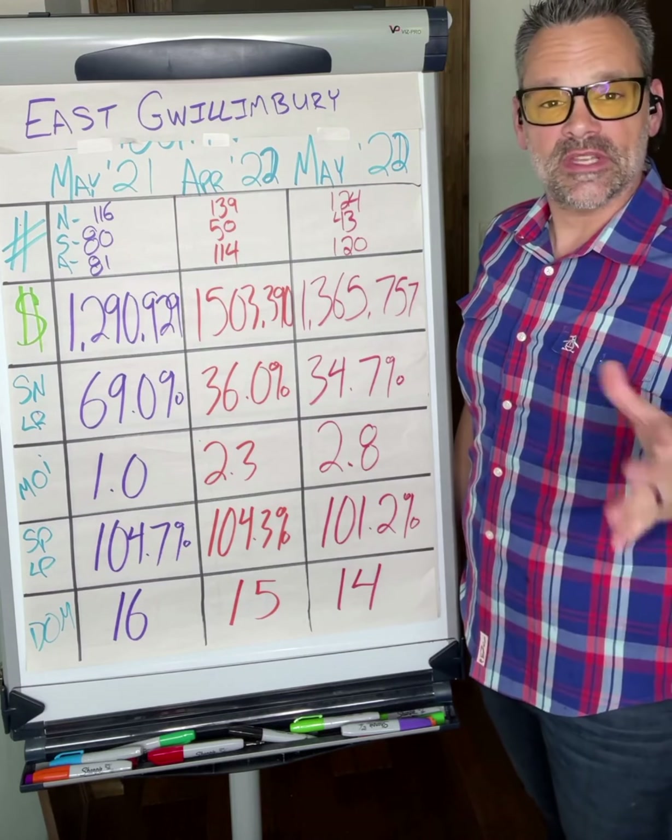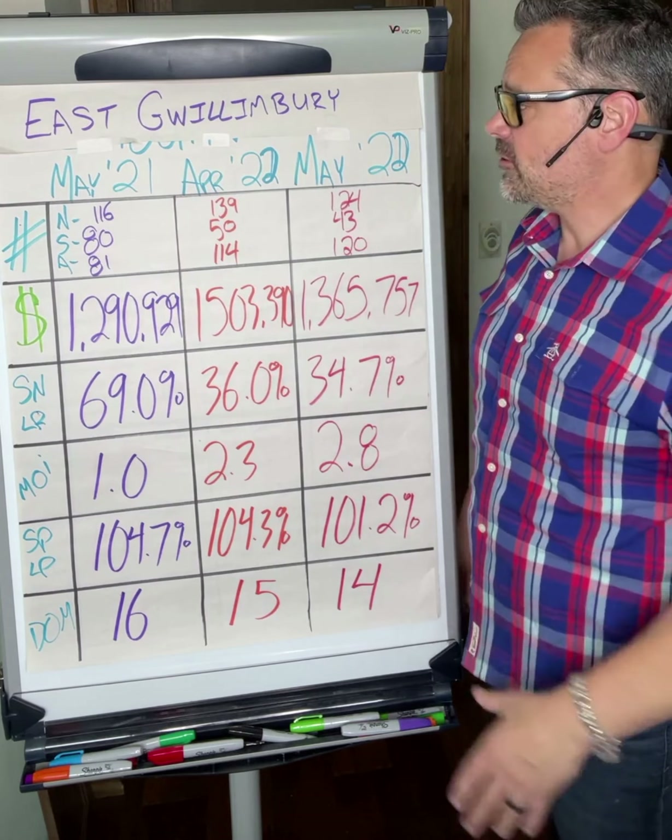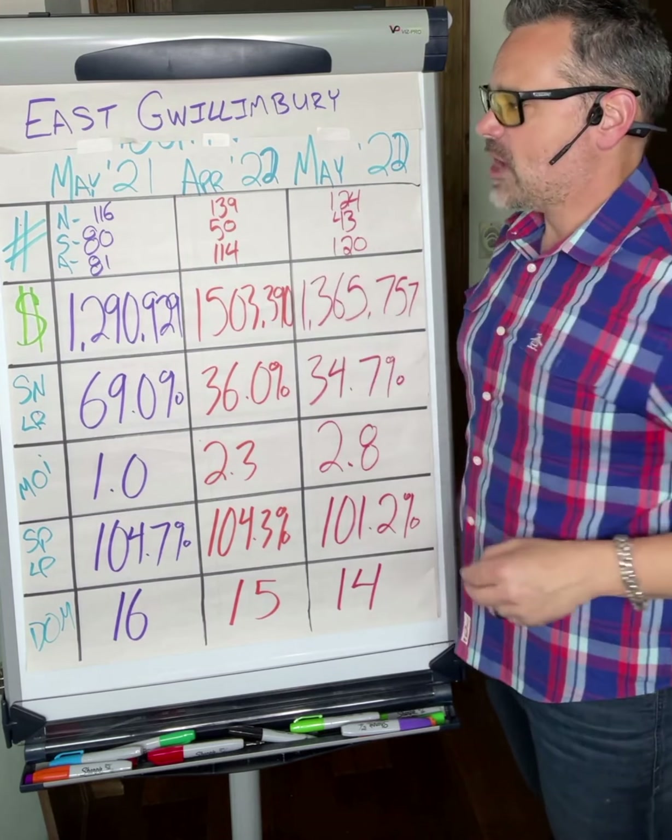We're going to have a look at East Gwillingbury today. We're going to start with the numbers. East Gwillingbury, May 2021 — and forgive my typo up top — we had 116 new listings come to market. We had 80 sales through the month, and then we had 81 active listings.